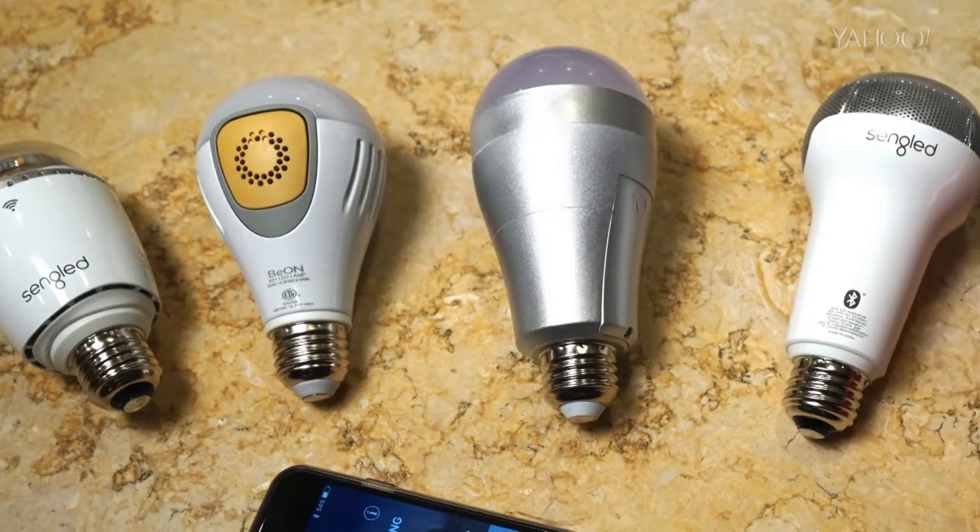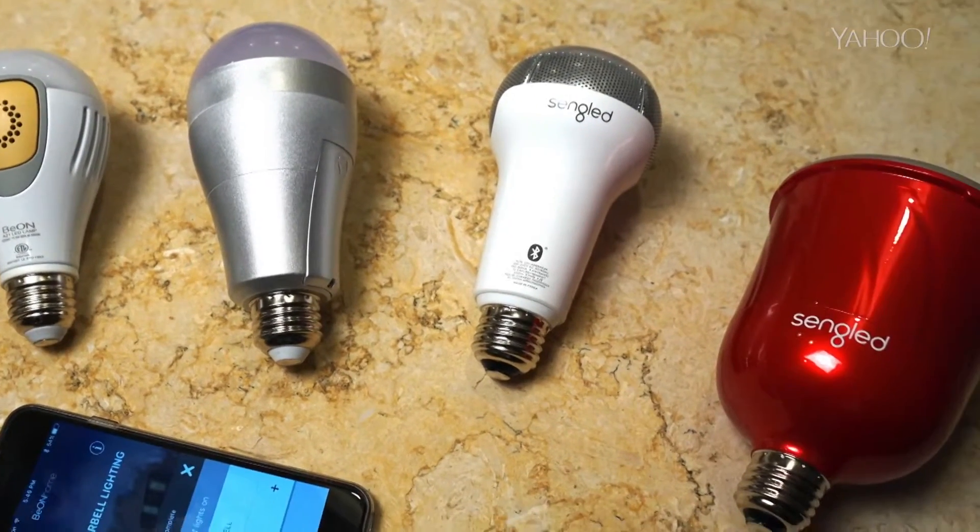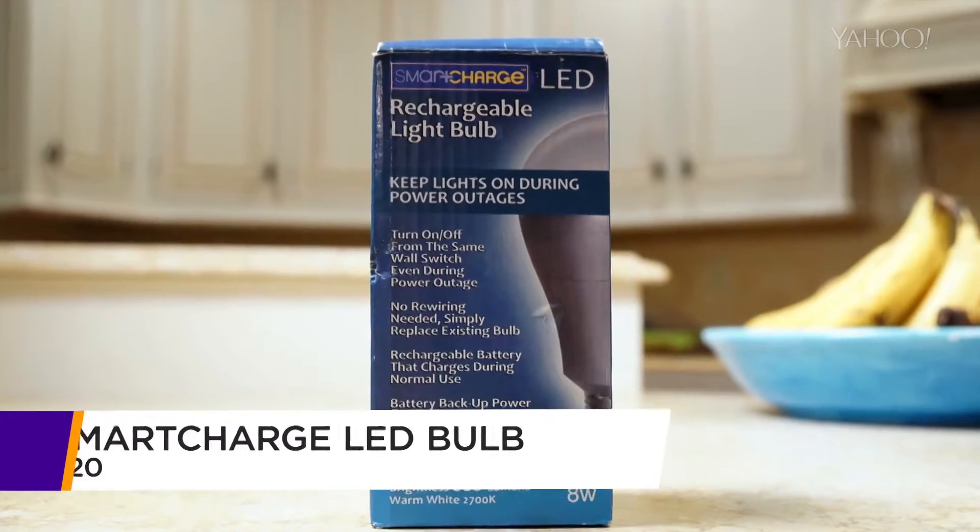Today, of course, we know how those tricks were done, thanks to the rise of the new smart light bulb — a light bulb where providing light is the least of its tricks. Take the Smart Charge bulb.